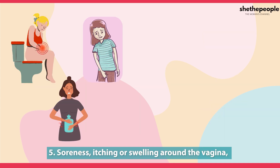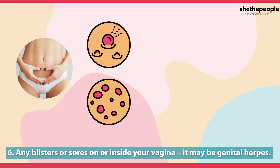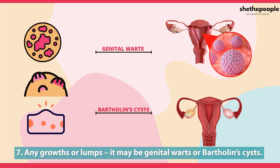Soreness, itching, or swelling around the vagina may be vaginitis or eczema. Any blisters or sores on or inside the vagina may be genital herpes. Any growths or lumps may be genital warts or Bartholin cysts.